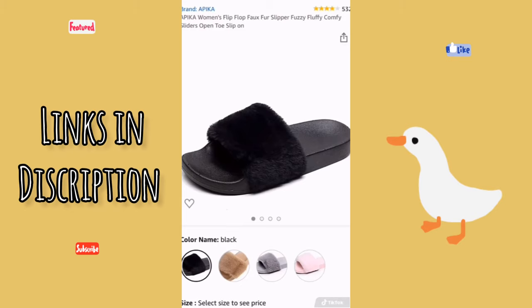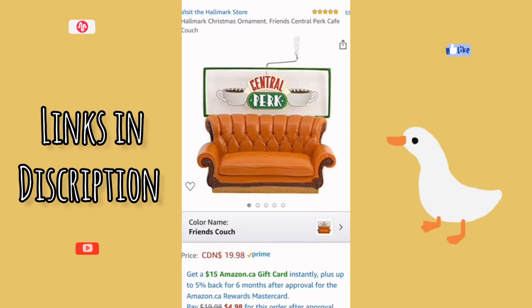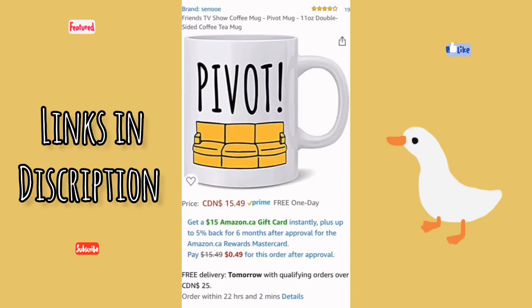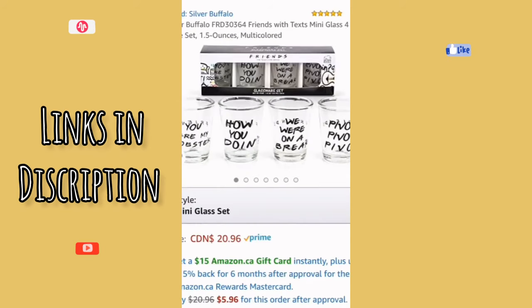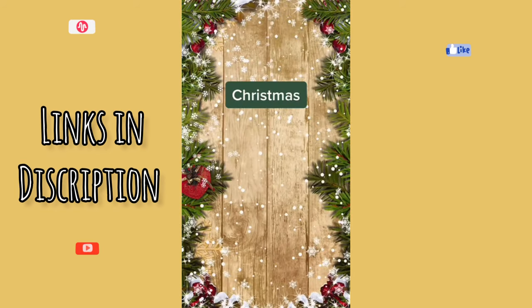Amazon gift ideas — Friends edition. This adorable Christmas ornament shaped like the couch from Central Perk Cafe, this Pivot mug, these shot glasses featuring some of the most memorable phrases from Friends, and finally a more creative gift: a LEGO building kit that, once assembled, gives you an awesome scene from Friends.